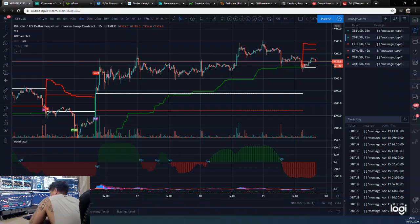Hey guys, how are we all doing? Dan from Trading with Dan here. We're going to have a quick look at the Bitcoin and Ethereum Dominator and DMT indicators and see what's going on today.